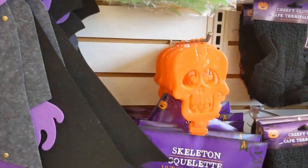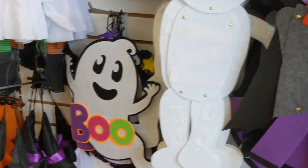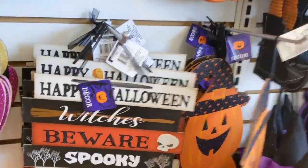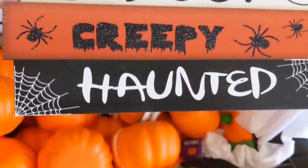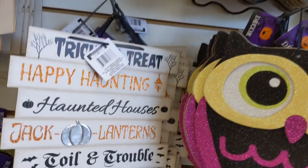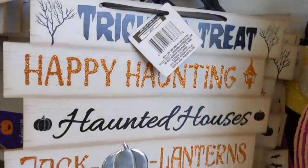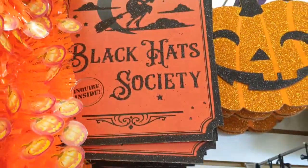My children always loved Halloween - I believe more than they did Christmas. It's a fun little holiday. They have witches, 'beware,' spooky, creepy stuff. Oh, they're cute! I like this one with the little chin thing on it. 'Come in for a spell' - oh, 'Black Hat Society' - these are so cute!